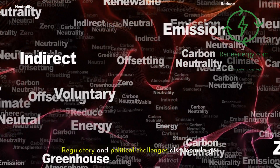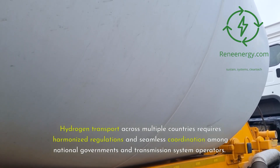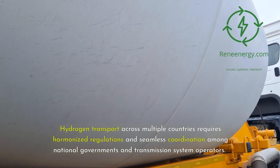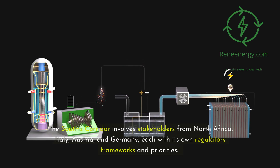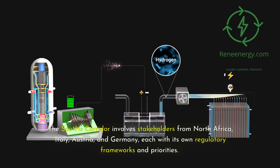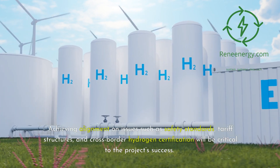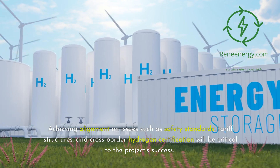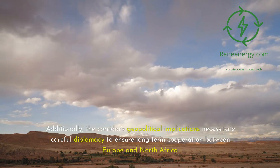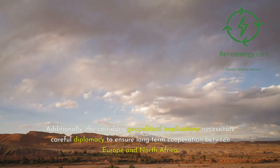Regulatory and political challenges also loom large. Hydrogen transport across multiple countries requires harmonized regulations and seamless coordination among national governments and transmission system operators. The South 2 corridor involves stakeholders from North Africa, Italy, Austria, and Germany, each with its own regulatory frameworks and priorities. Achieving alignment on issues such as safety standards, tariff structures, and cross-border hydrogen certification will be critical to the project's success. Additionally, the corridor's geopolitical implications necessitate careful diplomacy to ensure long-term cooperation between Europe and North Africa.